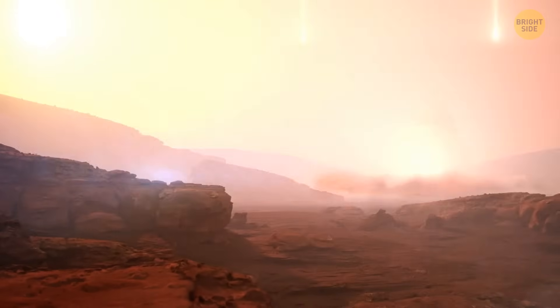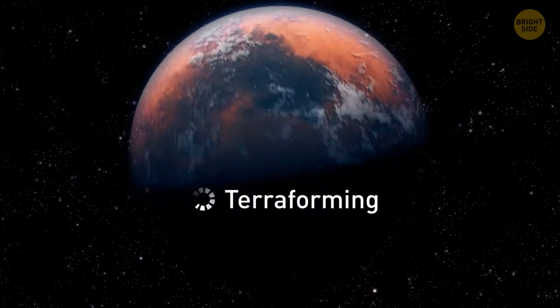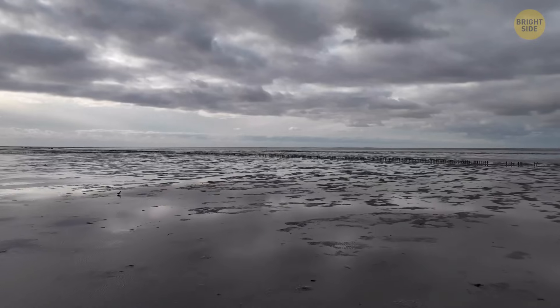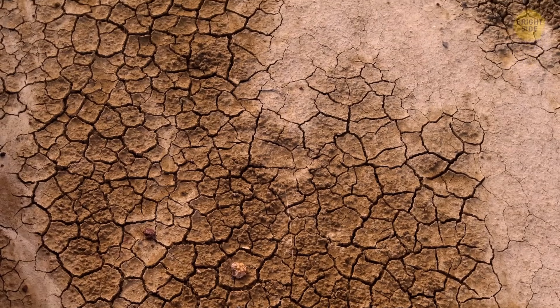Theoretically, we could terraform Mars — a gradual, slow change of the planet to make it suitable for life — but this would be a very complex, long, and costly process. And what would happen to Earth after all that? We took quite a lot of water, didn't we?